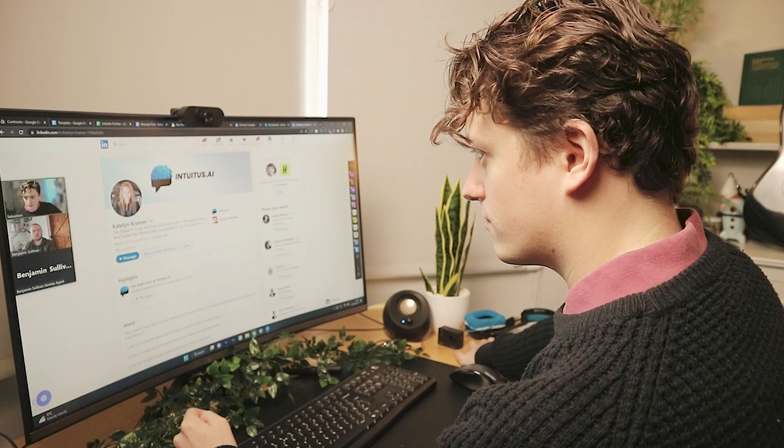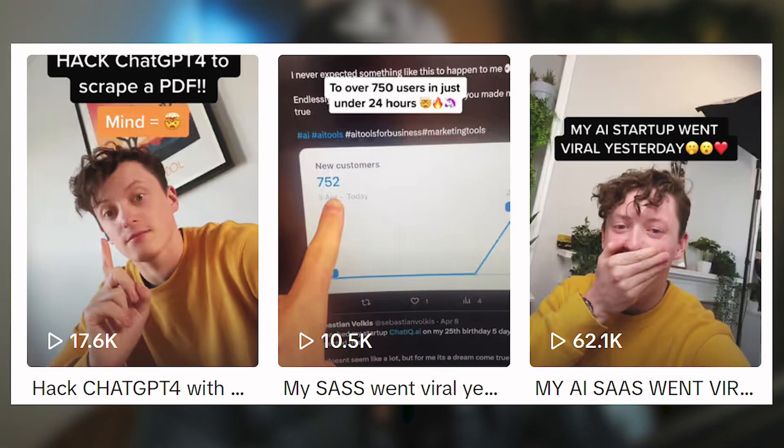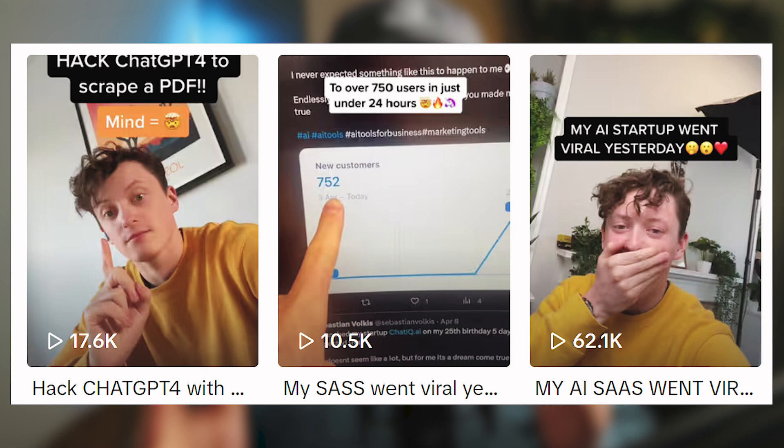I went onto LinkedIn, got a few people onto a demo call with me, and every single one of them said yes, we need this — this is very cool, how can I get started? So I then spent two more months developing that MVP, making it better, ready to launch on TikTok. And that is what took me from zero to 10,000 users in less than 60 days.